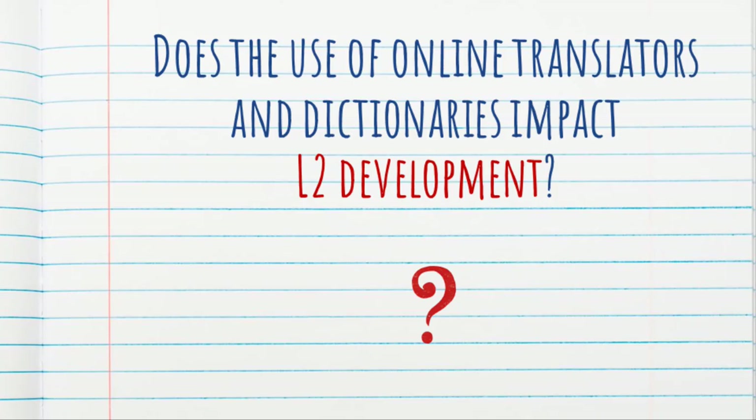We already know and are convinced that online translators and dictionaries can help students write better papers because they're a form of assistance. But what about future writing assignments? Do students who use online translators and dictionaries end up writing better papers in the long run, even when they cannot use those tools? That's what this study is trying to find out.